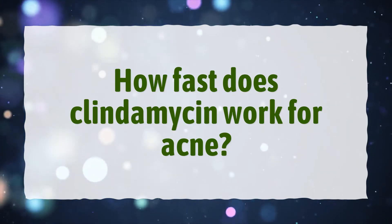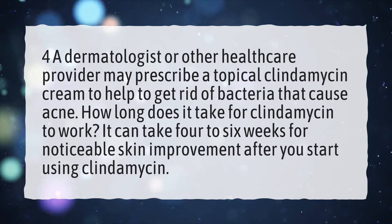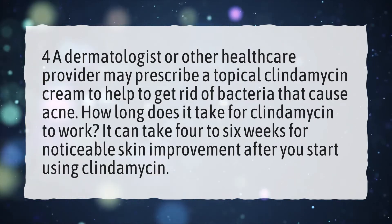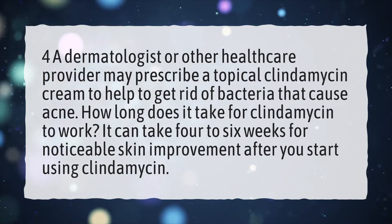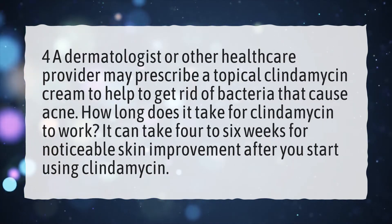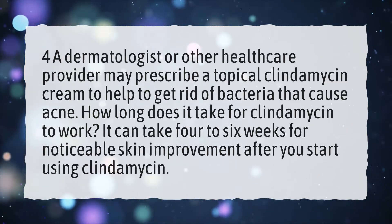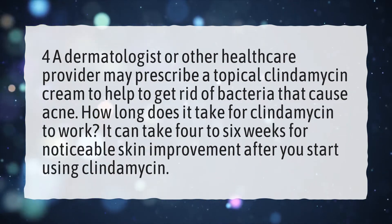How Fast Does Clindamycin Work For Acne? A dermatologist or other healthcare provider may prescribe a topical clindamycin cream to help get rid of bacteria that cause acne. How long does it take for clindamycin to work? It can take 4–6 weeks for noticeable skin improvement after you start using clindamycin.